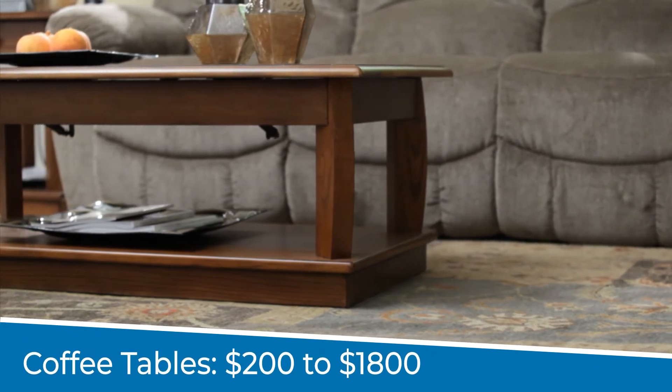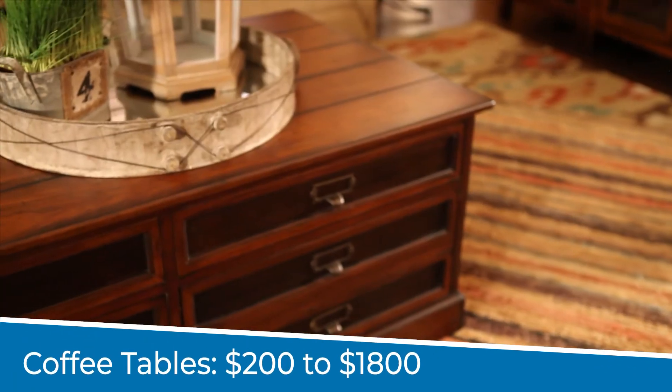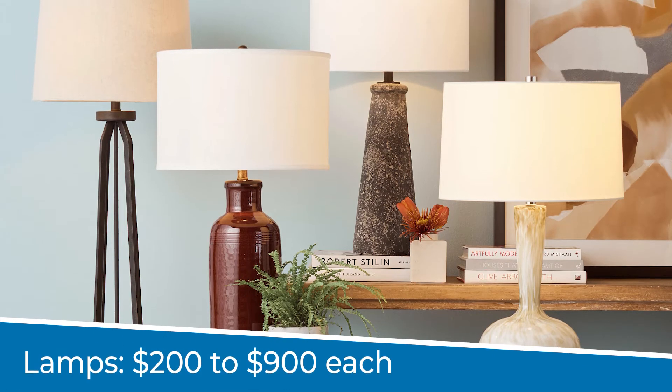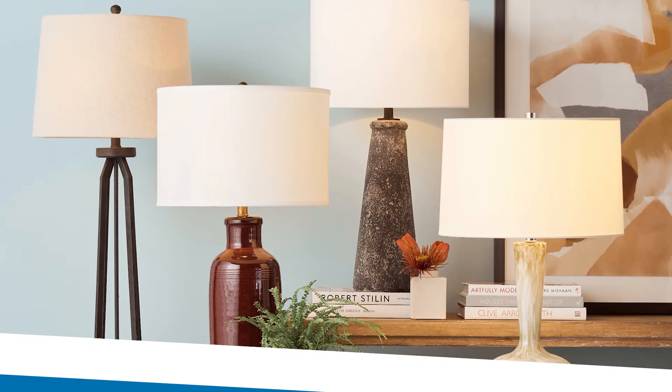No basement seating arrangement is complete without a coffee table. Unlike end tables, you typically need only one coffee table in the room. Basements are known for how dark and chilly they are, so incorporating lamps is a great way to brighten and warm up the space.